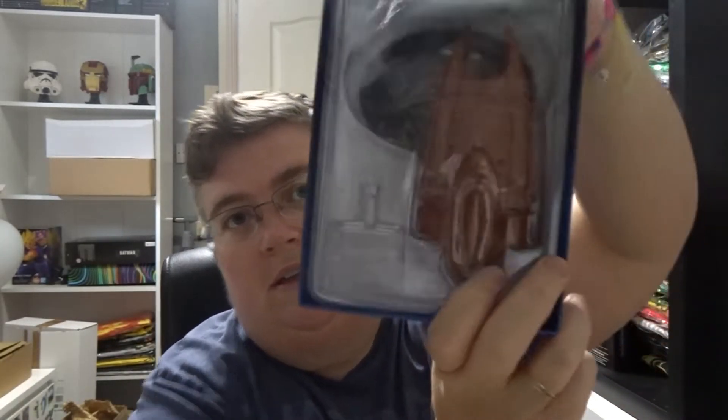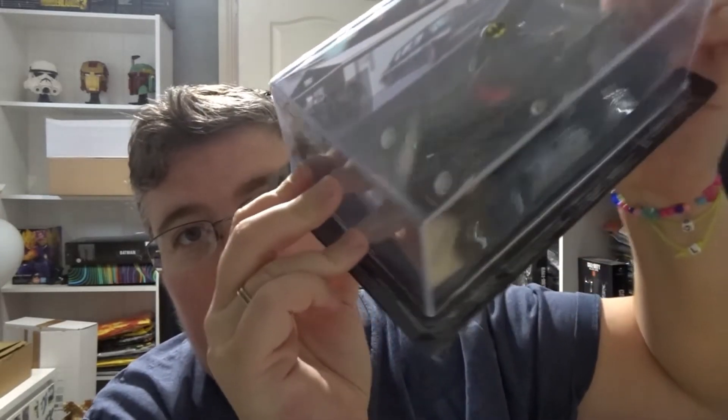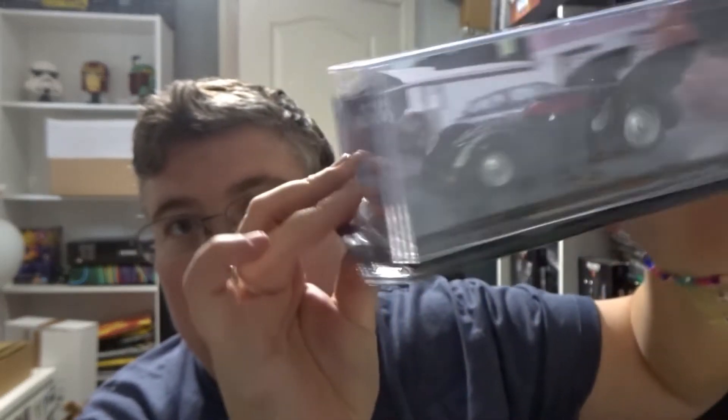First out we've got one of our not favourites — Star Trek Ships. I'm sure I've already got that one. Then we've got a Batmobile, an Eagle Moss Batmobile. I quite like these, but they do tend to come in every box at the minute, but they're ok.